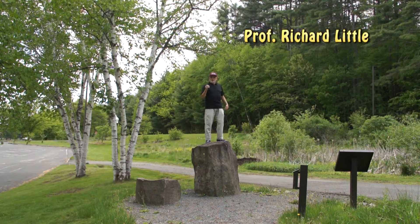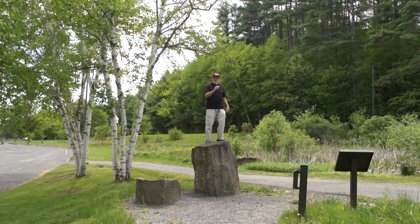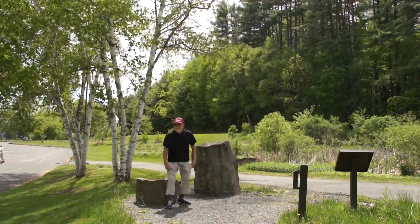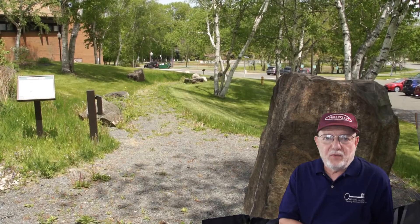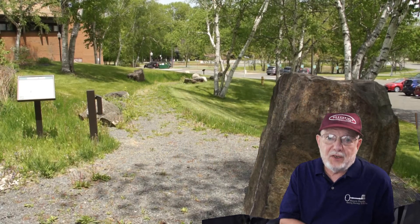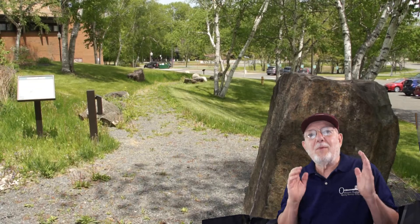Welcome to the GCC geology path where we have tons of specimens that represent the great geology of the Connecticut River Valley. There are only three ways that rocks form: by igneous, sedimentary, or metamorphic processes. We are very fortunate in the Connecticut River Valley to have excellent examples of all three rock types, and here at the Greenfield Community College geology path we have them on display for you to see, touch, and investigate further.